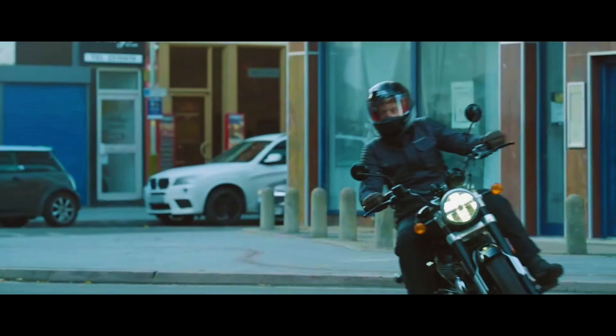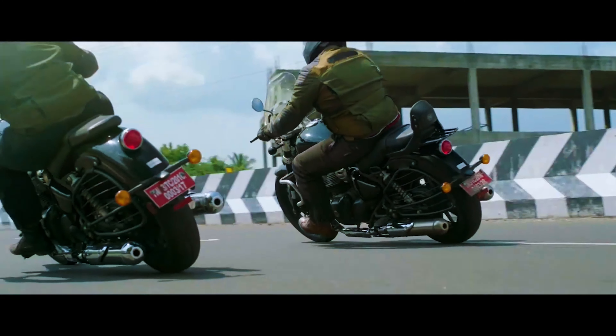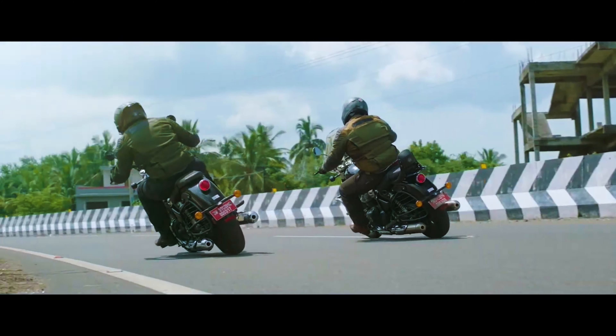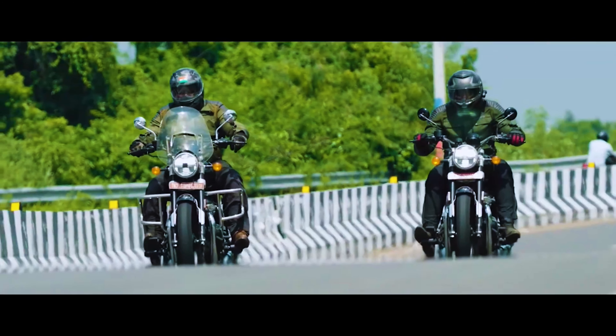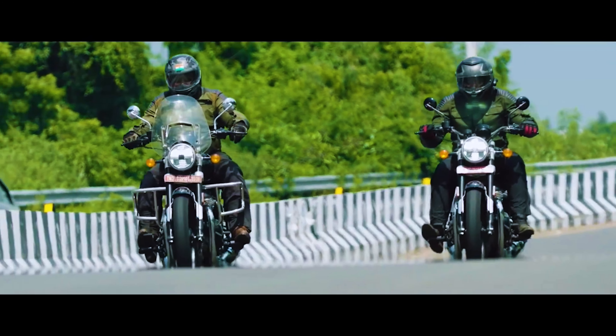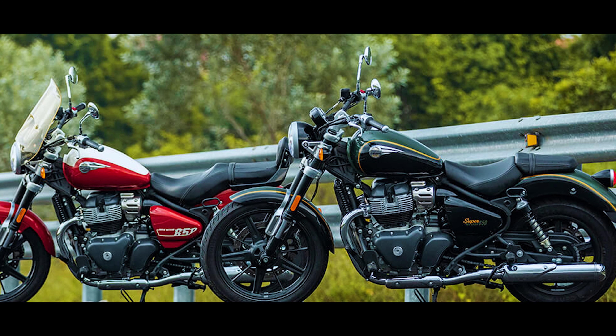It's at a very good price point. Royal Enfield has basically launched two variants — the Super Meteor 650 and the Super Meteor 650 Tourer — which you can see in 7 variants. And you get a dual tone color which looks amazing.